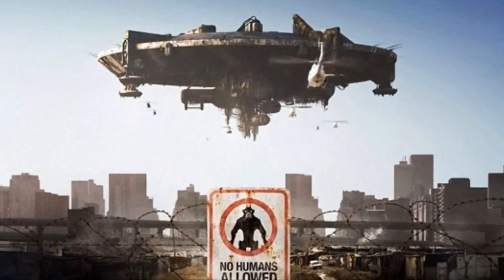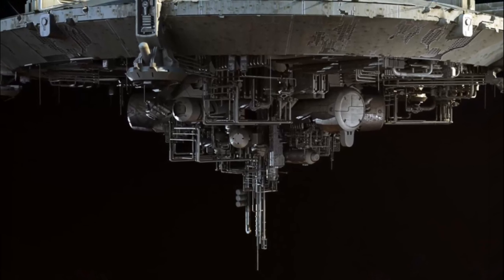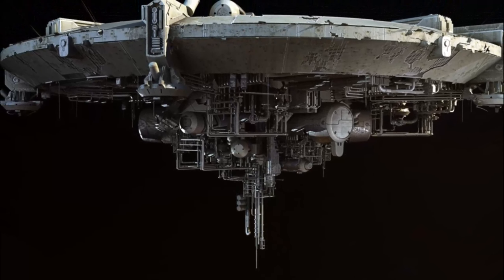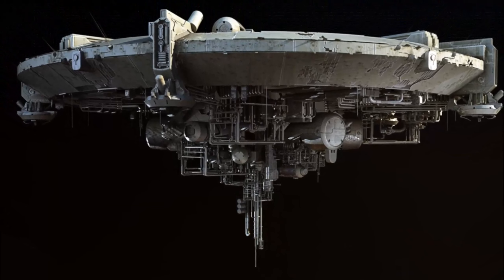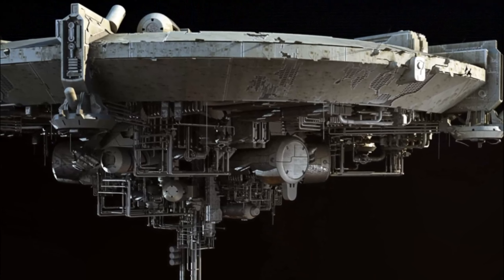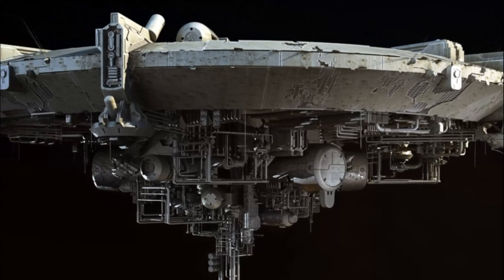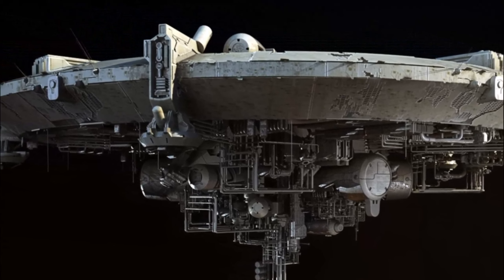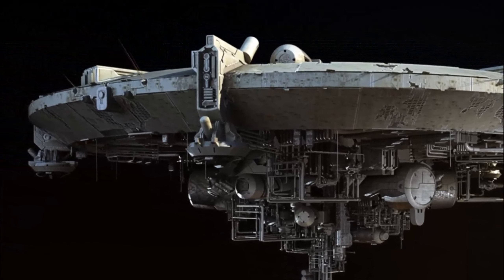In the annals of science fiction cinema, few creations command the same reverence and admiration as the Mothership from District 9. From its breathtaking design to its profound impact on the narrative, every aspect of this iconic spacecraft speaks to the boundless creativity and technical prowess of the artists at WIDA Digital. As we reflect on its significance, we are reminded of the enduring power of cinema to transport us to worlds beyond our imagination and inspire us to dream of what lies beyond the stars.